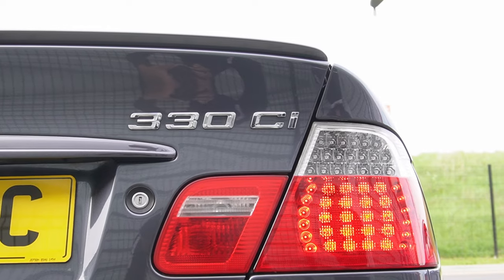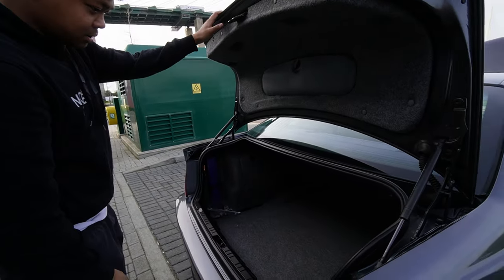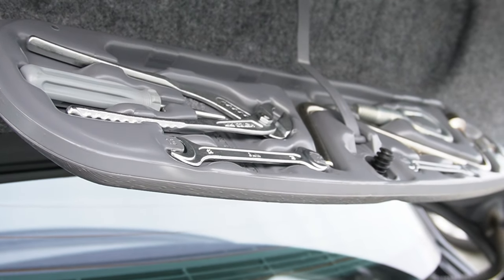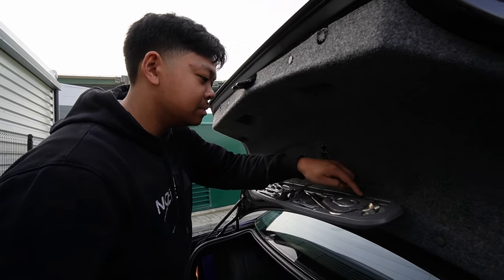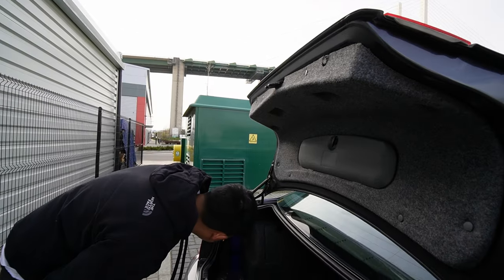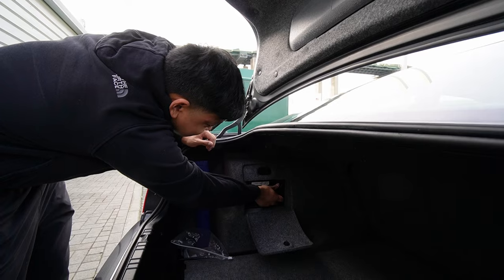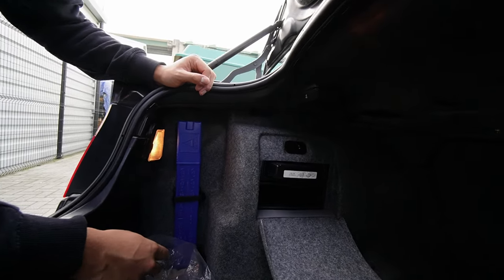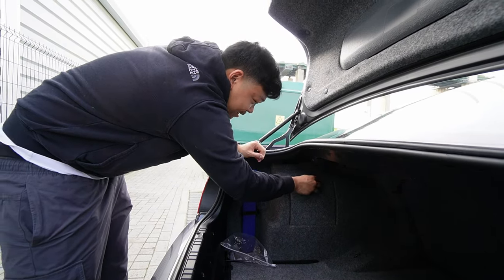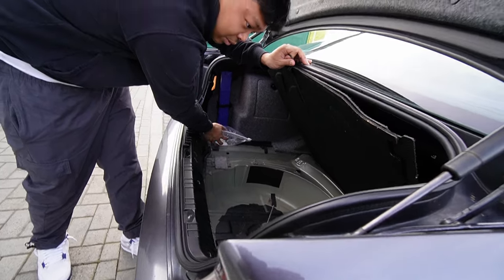Moving on to the rear of the vehicle, we've got the LED rear tail lights which look amazing. Taking a look into the boot - very spacious boot. We've actually got what looks like the full BMW toolkit. Everything else is here, BMW branded tools which is nice. We've also got the BMW emergency triangle, and in here we've got the CD changer, which is a pretty cool little gimmick.